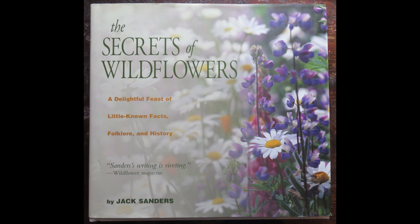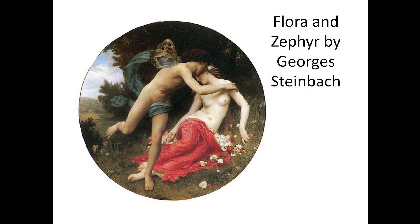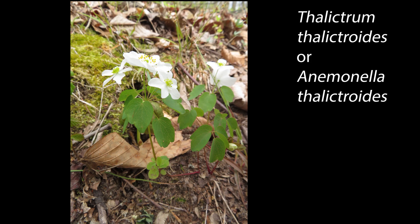Others say it lives in windy places. Or it may have been named for the nymph Anemone, who was loved by Zephyr but was transformed into a flower by the jealous Flora. Rue anemone used to be the only member of the genus Anemonella, but in the 1990s taxonomists moved it to the genus Thalictrum. Sanders describes the name as botanical silliness, meaning a rue anemone that's like a rue anemone.